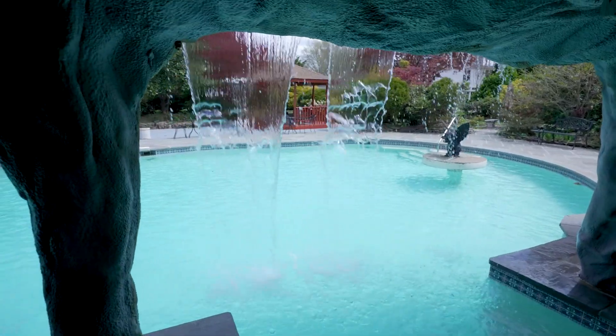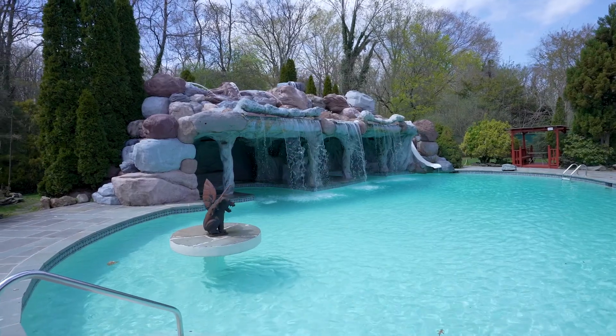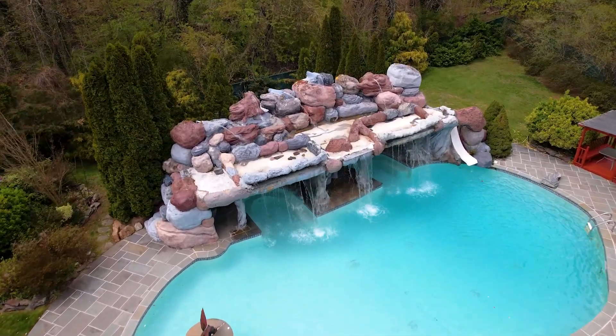The cherry on top is this amazing pool with waterfalls and grotto and swim-up bar. It truly feels like Disney World or a five-star hotel. It's the perfect place to entertain, relax, and call home. For a private tour of this spectacular luxury retreat, give me a call — I'd be happy to take you through.